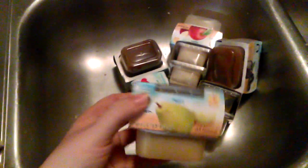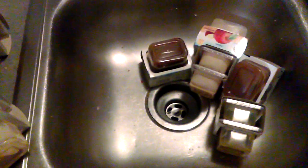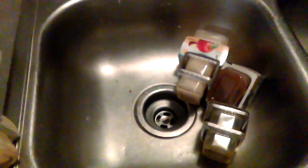Bananas, apples, sweet potatoes, pears, bananas, and prunes. I actually thought these said plums when I got them, but apparently they're prunes. Green beans, another banana, and another apple.